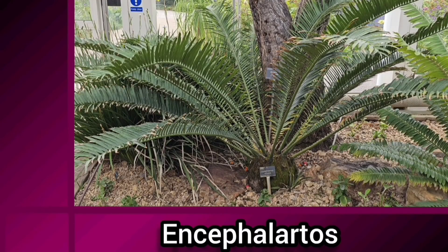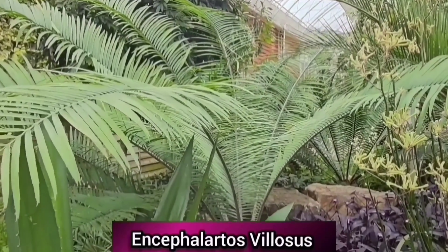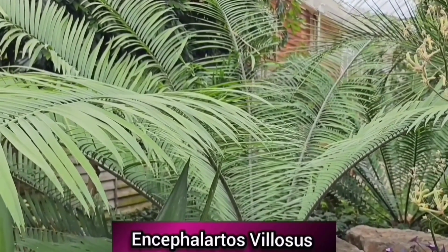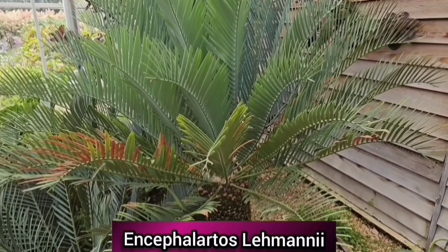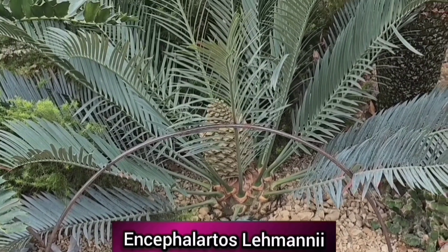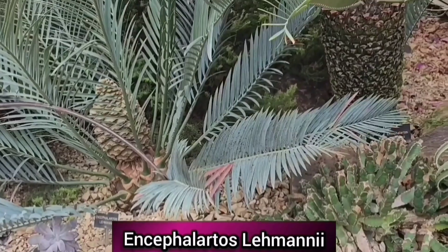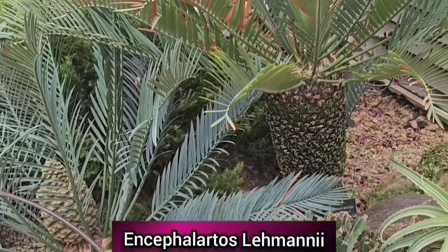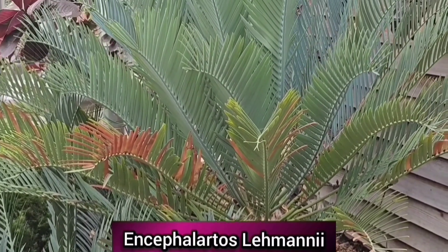There are around 60 different species of Encephalartos, all native to Africa. The word Encephalartos means 'bread of the head', referring to the bread-like food that is made from the pulp of the cortex. They are also known as bread palms. However, like most cycads, Encephalartos are considered endangered, and with the added pressure of its popularity as a collectible plant, has led them to be very expensive to buy.